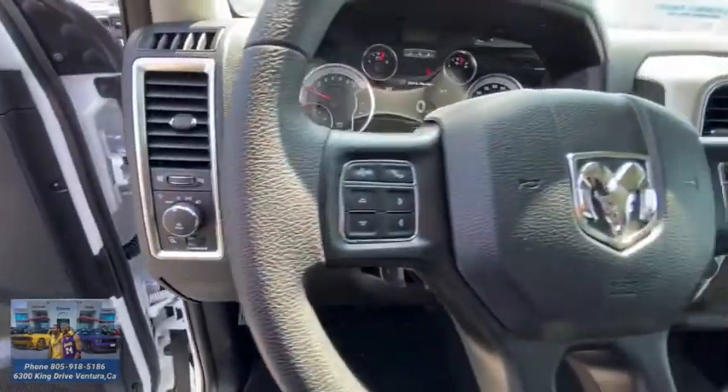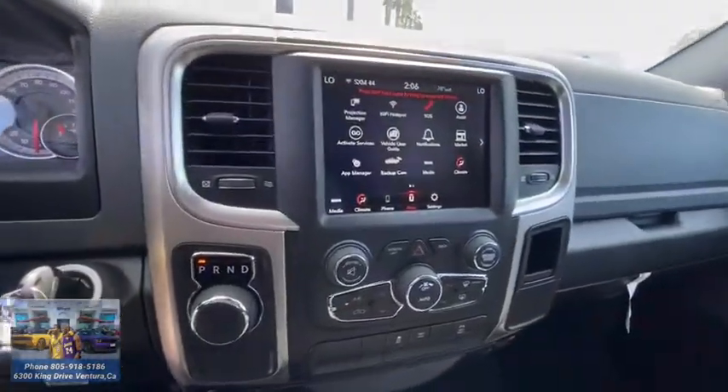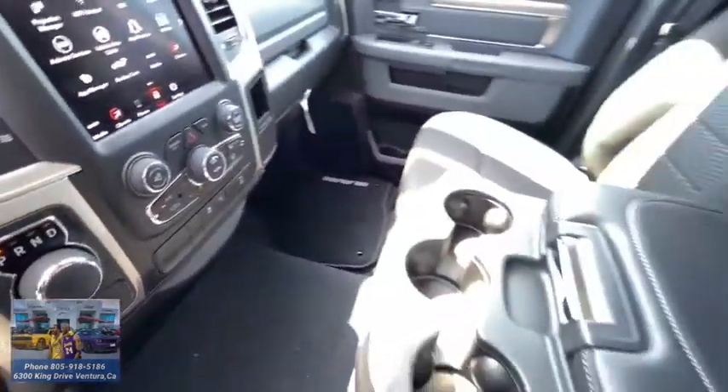MP3 player, child safety locks, passenger airbag. This beauty will even make your house keys jealous. Drive it today.